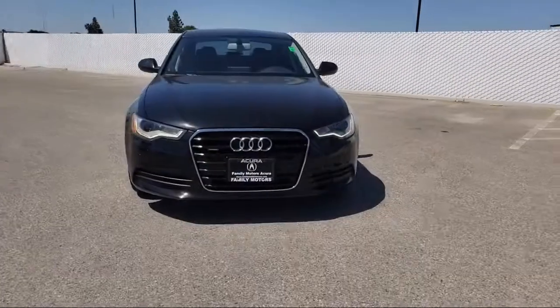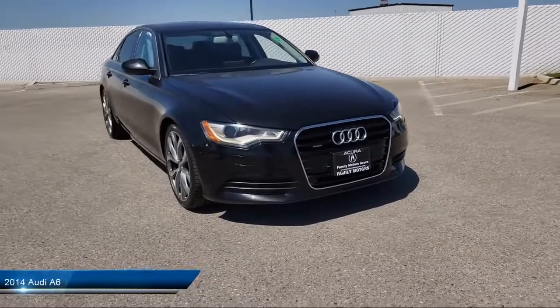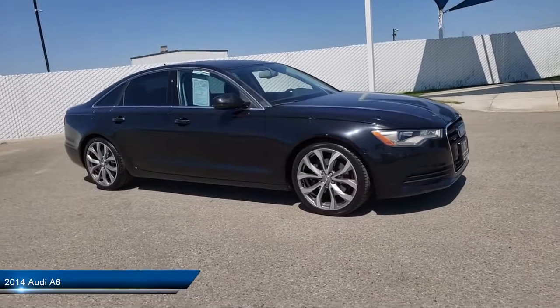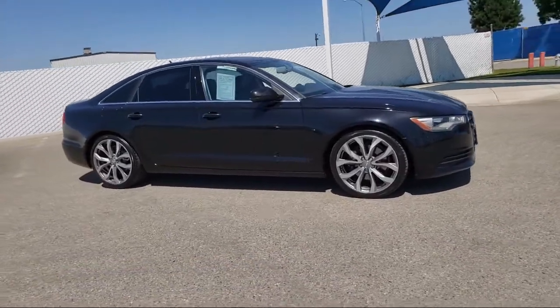It comes equipped with seat memory, navigation, all-wheel drive, keyless entry, leather seating, steering wheel controls, and an electrochromatic rearview mirror.